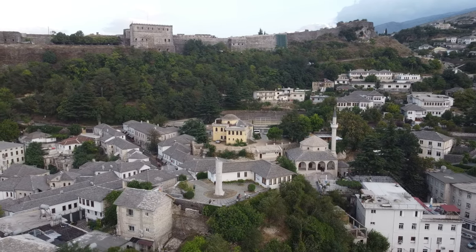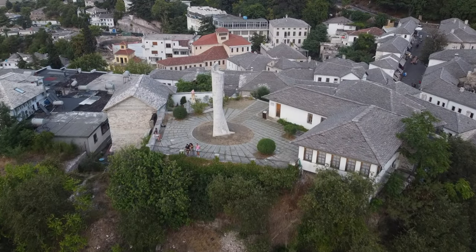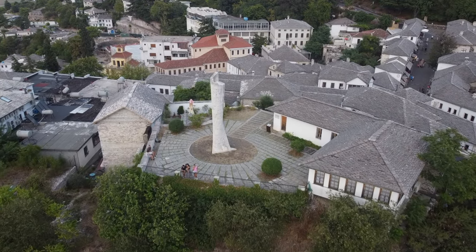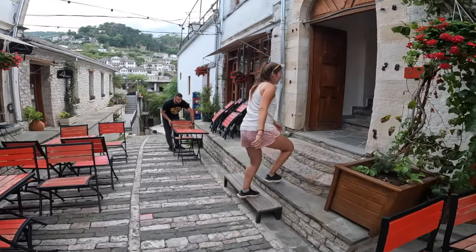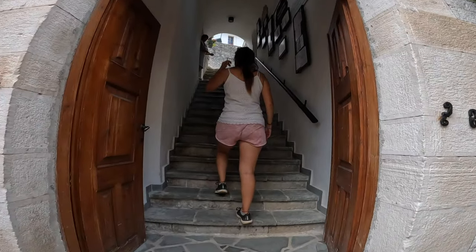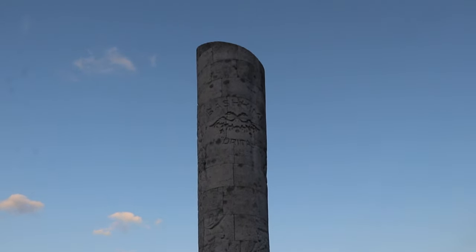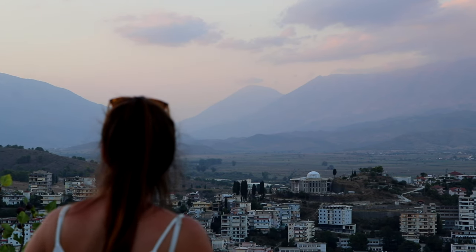Given Gjirokastra's hilly character, it's no wonder that there are many beautiful viewpoints to enjoy. Our favorite one was from the obelisk monument in the heart of the Old Town. From here you can oversee the entire town, castle, and valley. The best moment to come here is right before sunset, when the sun starts to descend behind the hill, lighting up the valley in the distance.